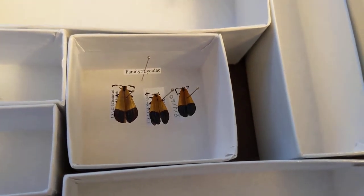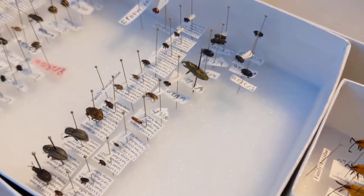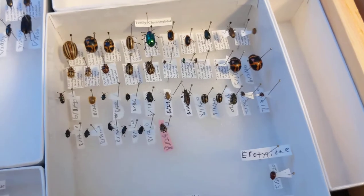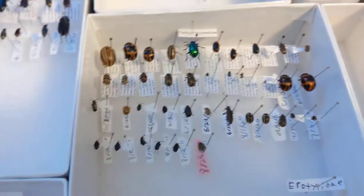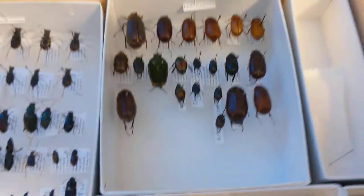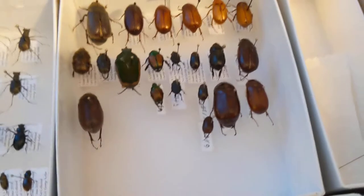Here we have the net-winged beetles. And over here we have snout beetles and bark beetles. There we have chrysomelids — you can see the dogbane leaf beetle, one of my favorites; I surprisingly didn't collect one this year, I was busy collecting so many other things. And here we have the scarabs — you can see a dung beetle right there. Once I get them labeled, I'm going to go unit tray by unit tray and label everything.